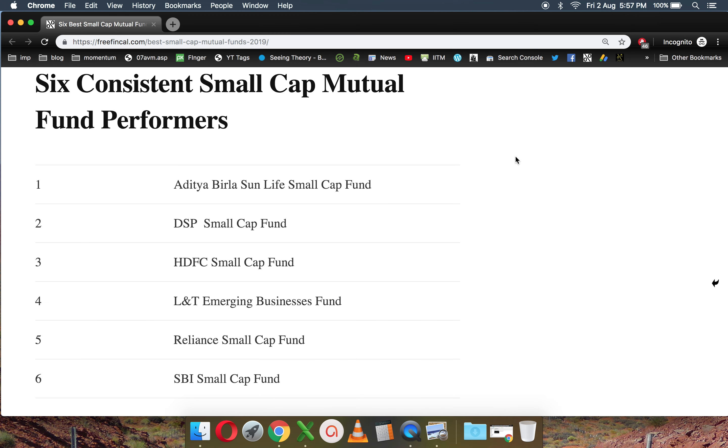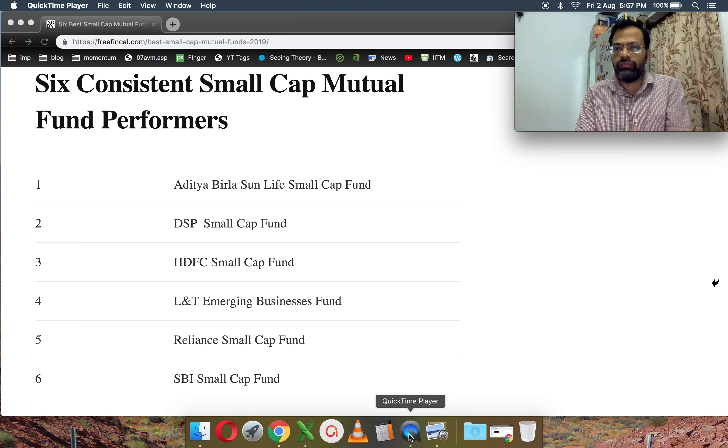The six funds shown here are: Aditya Birla small cap, DSP small cap, HDFC small cap, L&T emerging businesses, Reliance small cap, and SBI small cap. Franklin Smaller Companies is also very close to this criterion — it just missed out because of slightly less than 60 percent performance over one year, but otherwise it's a very good fund with good downside protection. These six funds also have good downside protection. I expect at least 70 percent downside protection with respect to the nifty mid cap — meaning when the mid cap index falls, these funds generally tend to fall less. That is why I prefer such actively managed small cap funds with good risk management.